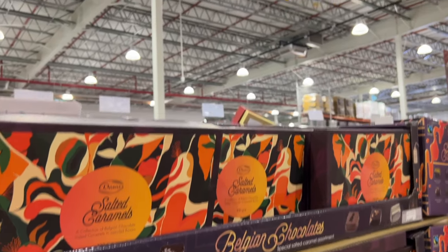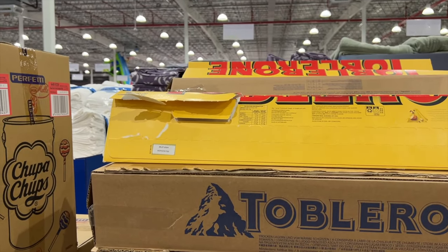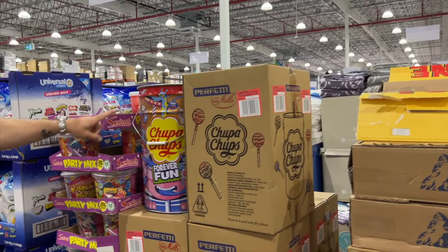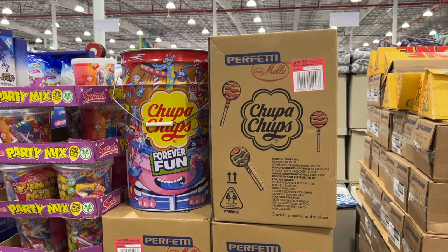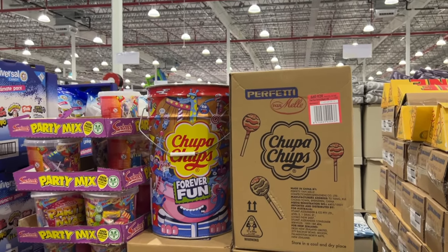Salted caramels here for $20. We have the giant Toblerone — this is four and a half kilos. Someone's had a go at that — they were like, yeah, I want giant Toblerone. It is a hundred dollars. And of course we have the giant Chuppa Chups — so this is a thousand Chuppa Chups, full size, for $185. That's crazy.